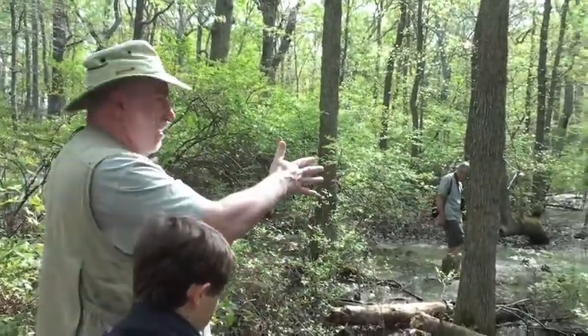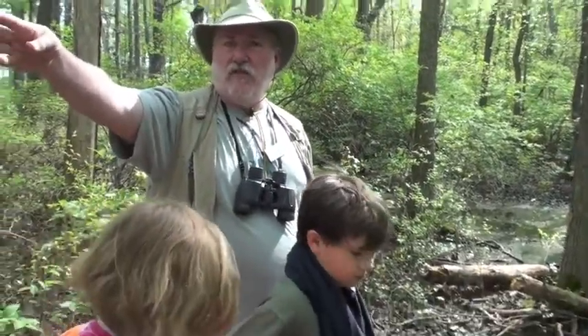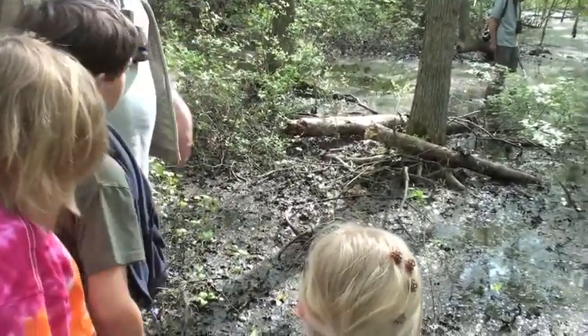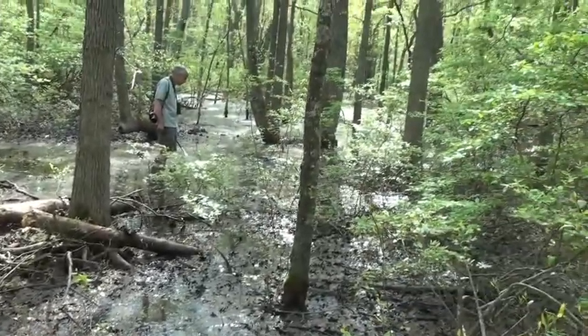If you stand here and look back toward the sign on the other side of the trail, you can see a difference — how much more stuff is growing in here versus over there. That's because it's wet. The low stuff is highbush blueberry and greenbriar, which has the lines on it.